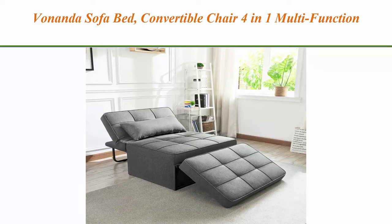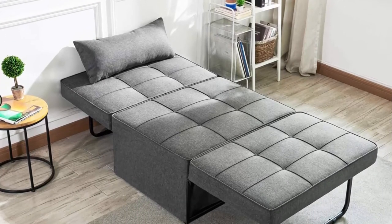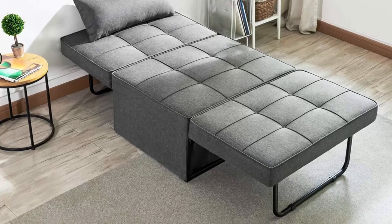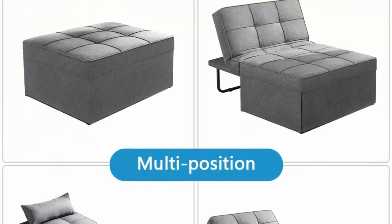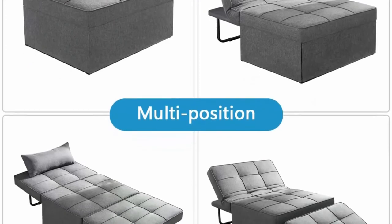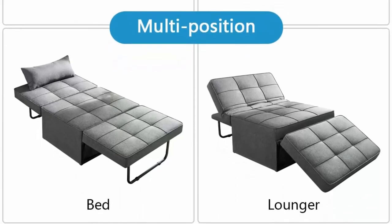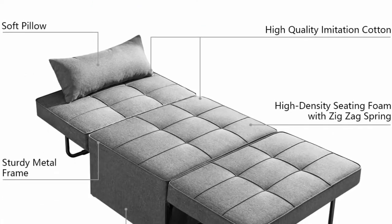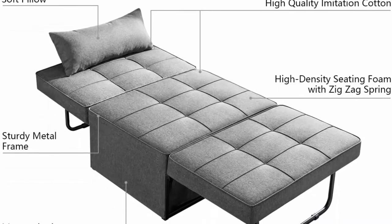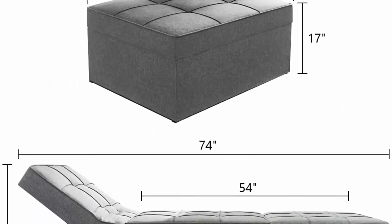Top 4: Vonanda Sofa Bed Convertible Chair, 4-in-1 Multi-function Folding Ottoman, Modern Breathable Linen Guest Bed with adjustable sleeper for small room, apartment, dark grey. Convertible Design: The convertible sofa bed can be used as an ottoman, sofa, lounger, or a bed to meet your various needs and no longer worry about unexpected guests. Sturdy without assembly: made of high-quality materials and metals, it can withstand 440 lbs, avoiding all risk of injury. It can be used directly after received — no assembly required.